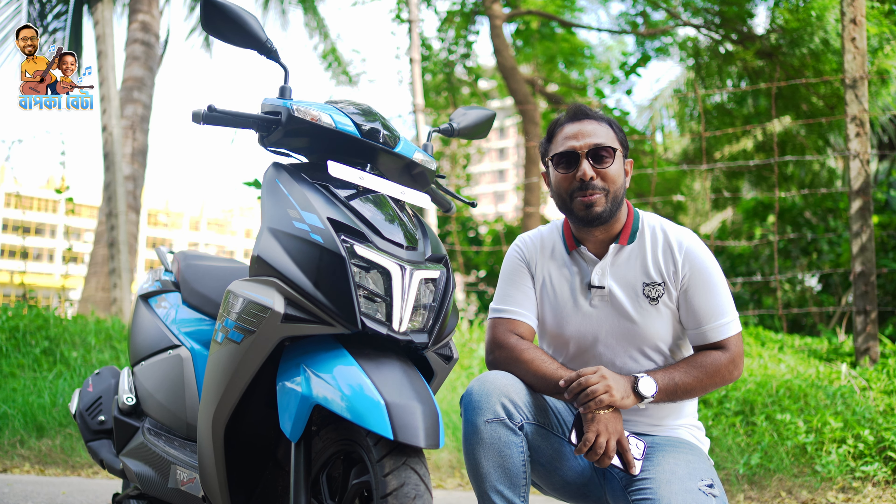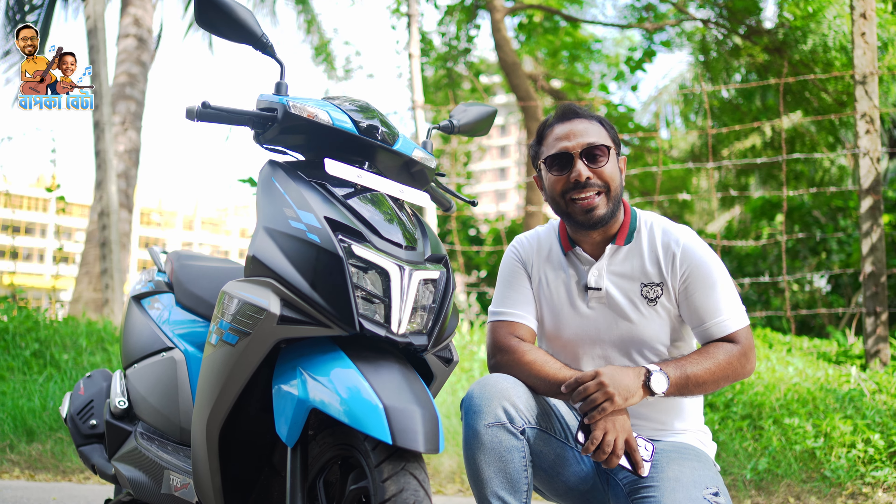In Bangladesh, it is the first smart scooter — one of two futuristic scooters.